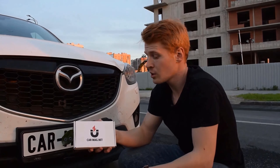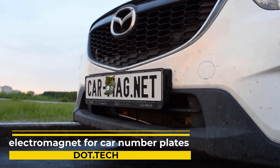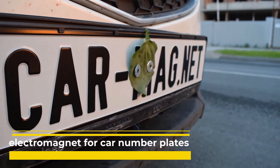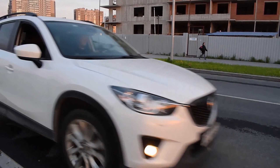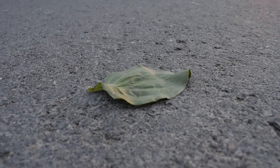Prepare to be captivated by the mind-bending electromagnet for car number plates. This revolutionary device harnesses magnetism to conceal your license plate with a metal cover. An electric current through its coils generates a magnetic field that holds the cover securely in place, hiding your plate from prying eyes.